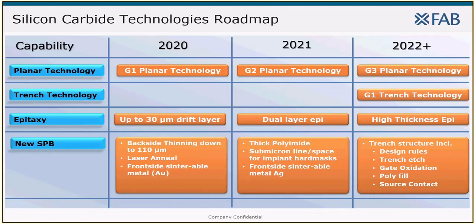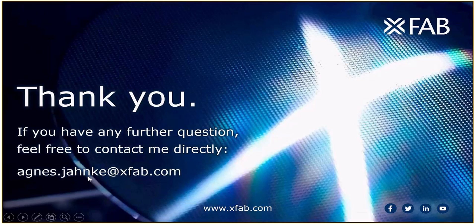On the last page, I want to give you a short glimpse of the silicon carbide roadmap from XFab. We are working on the second and third processing generation as well as on trench technology. We will see further improvements in epitaxy as well as adding further capacity. In parallel, we are constantly developing new standard process blocks — this year we added the highly requested backside thinning capability down to 110 micrometer as well as a sinterable metal on the front, in this case gold. If you want to know more details, I invite you to a deeper discussion after the signing of an NDA. I hope you enjoyed a quick dive into SiC processing — if you have any further questions, please feel free to contact me directly.